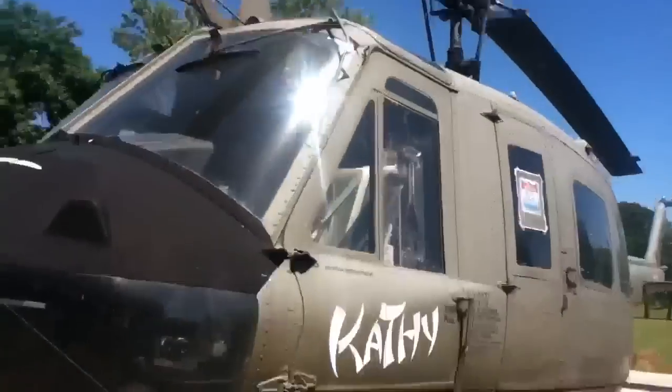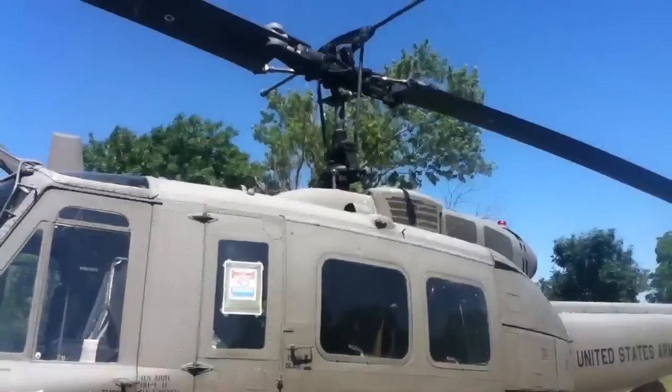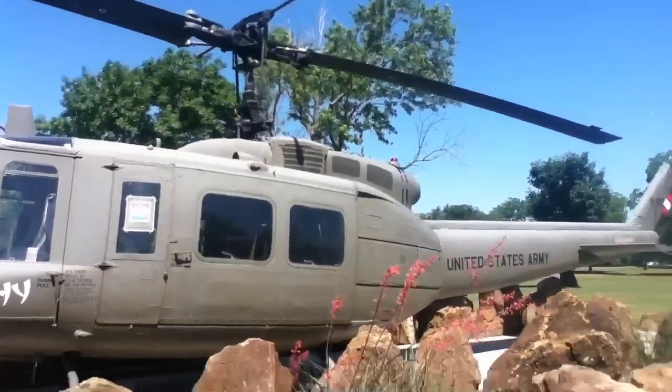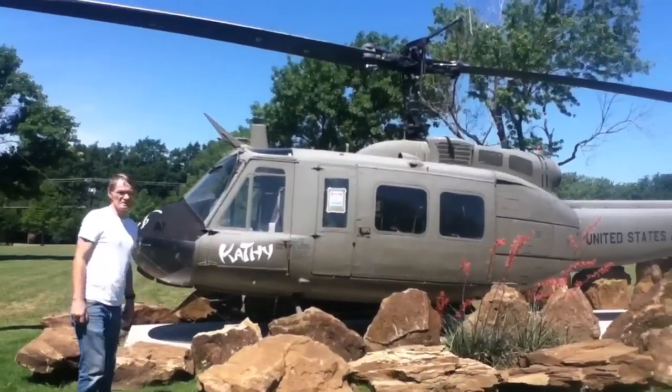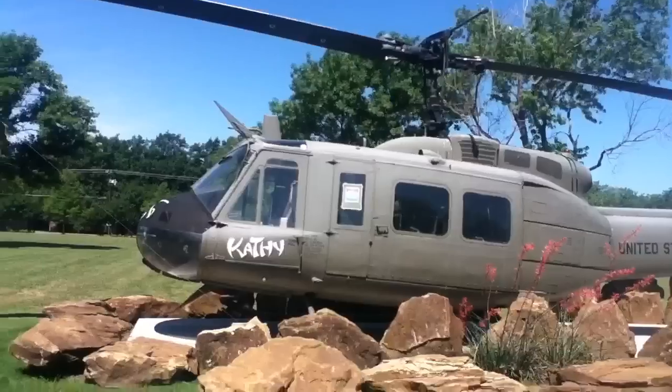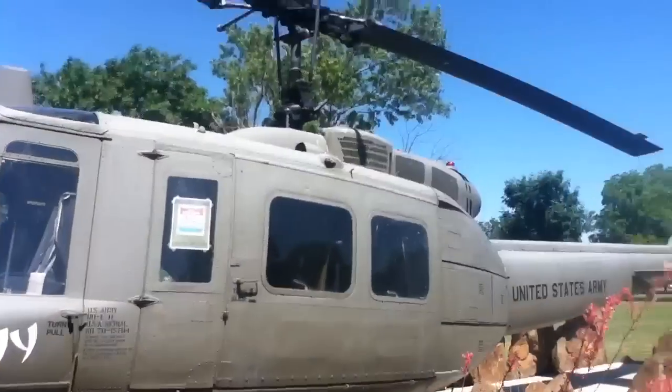Still in really good condition. Wonder how long it's been out here — couple years. JP4 fuel. What's that — a type of fuel? Today they use JP5.